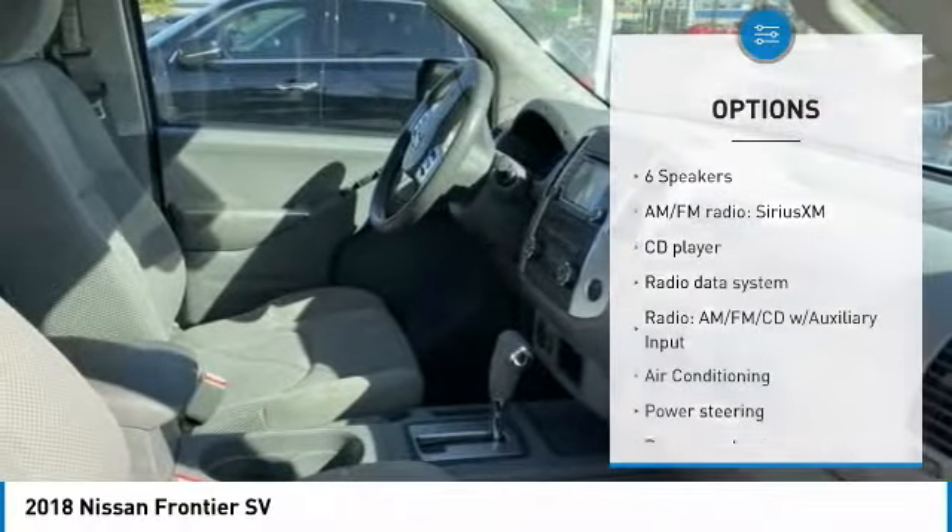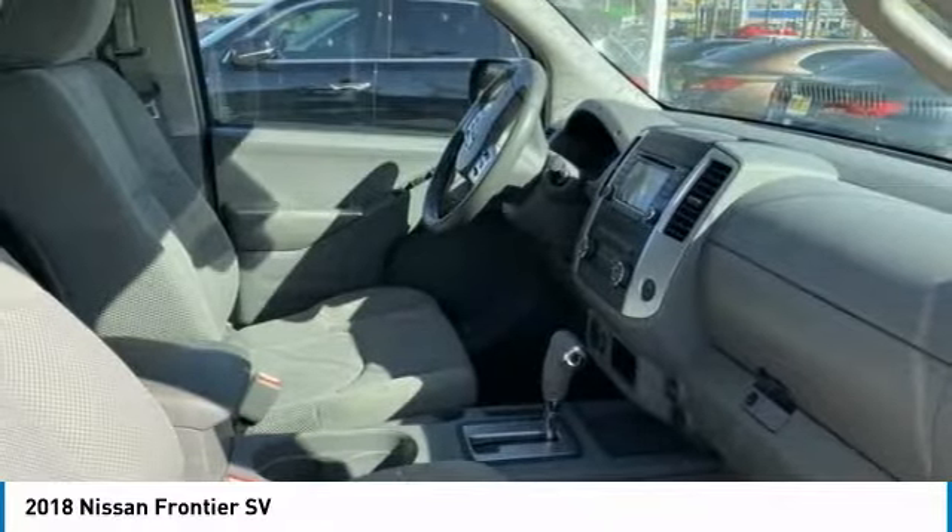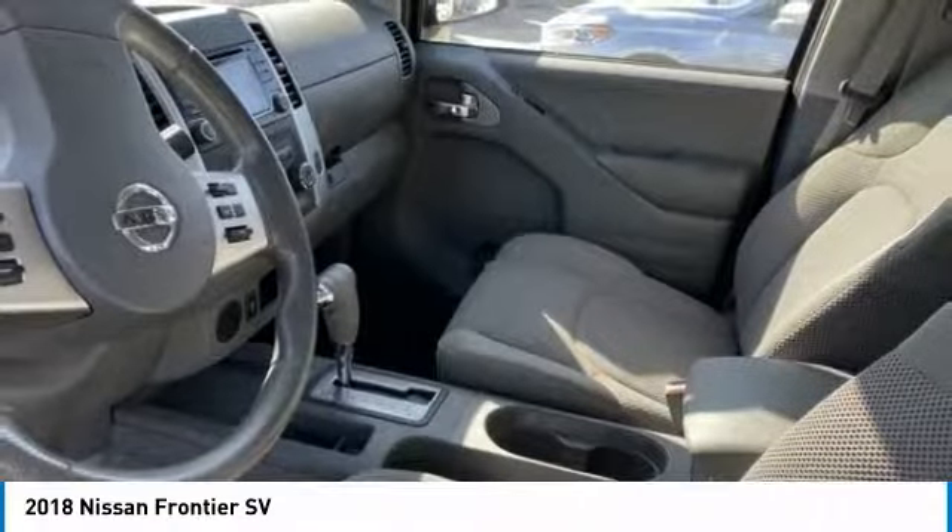Front wheel independent suspension, four-wheel disc brakes, low tire pressure warning, power windows, and tachometer.